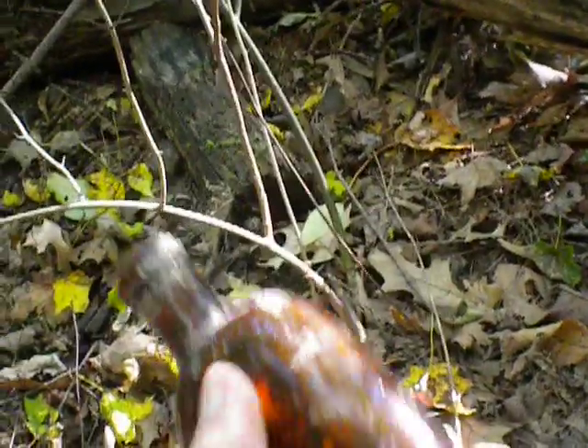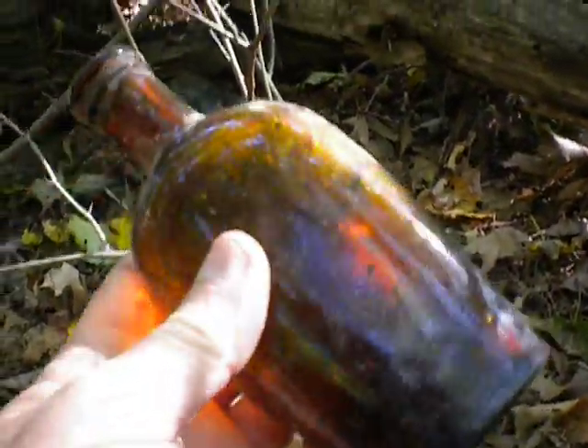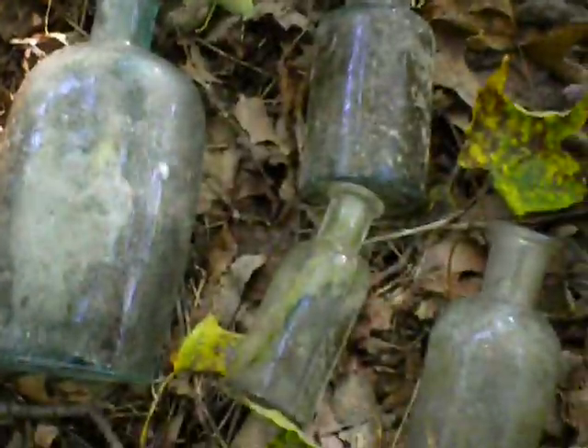This was the first one I saw poking out of the bank. And I looked over to the right and I saw this one. And then I see a few more of these little guys. But right now I kind of got one right here that I've been digging out.